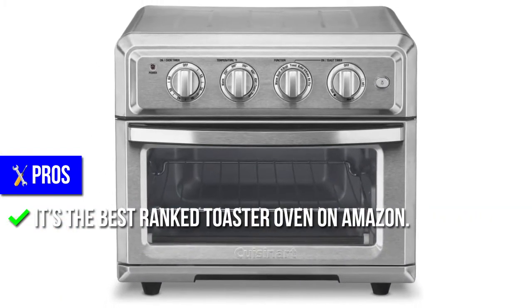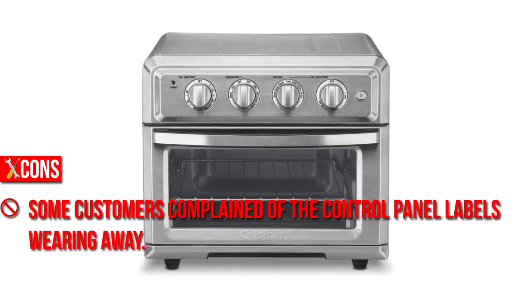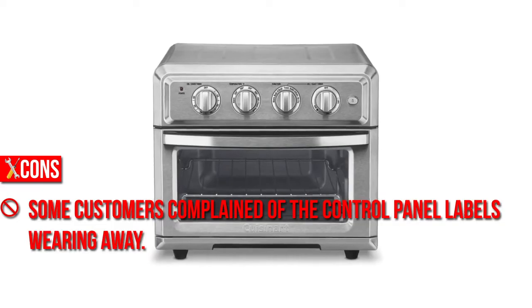It's the best-ranked toaster oven on Amazon. Cons: The knobs are made of low-quality materials. Some customers complained of the control panel labels wearing away.